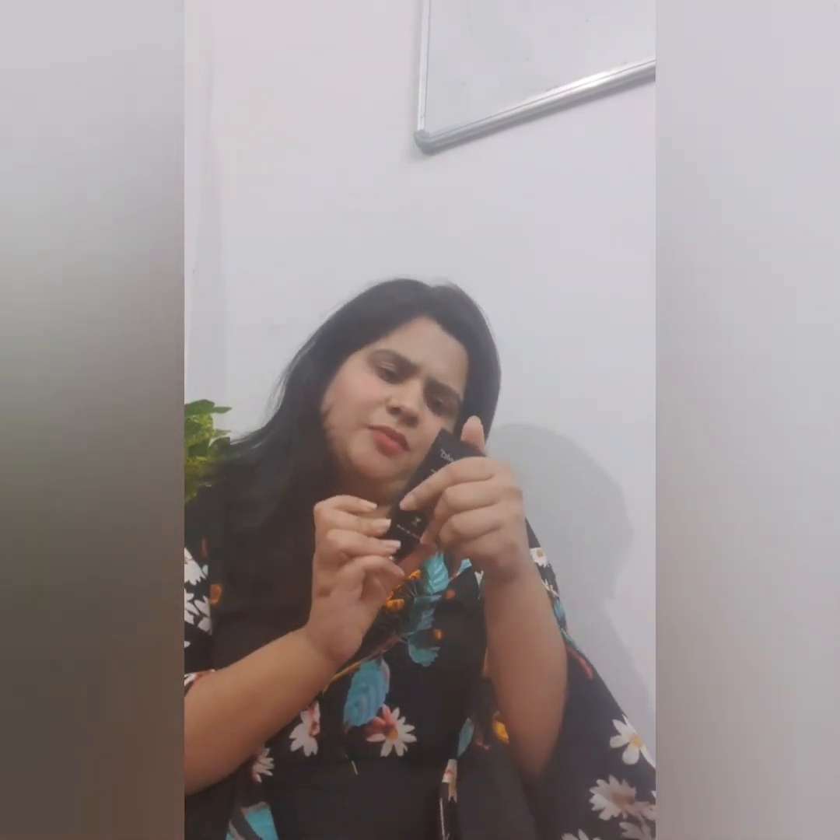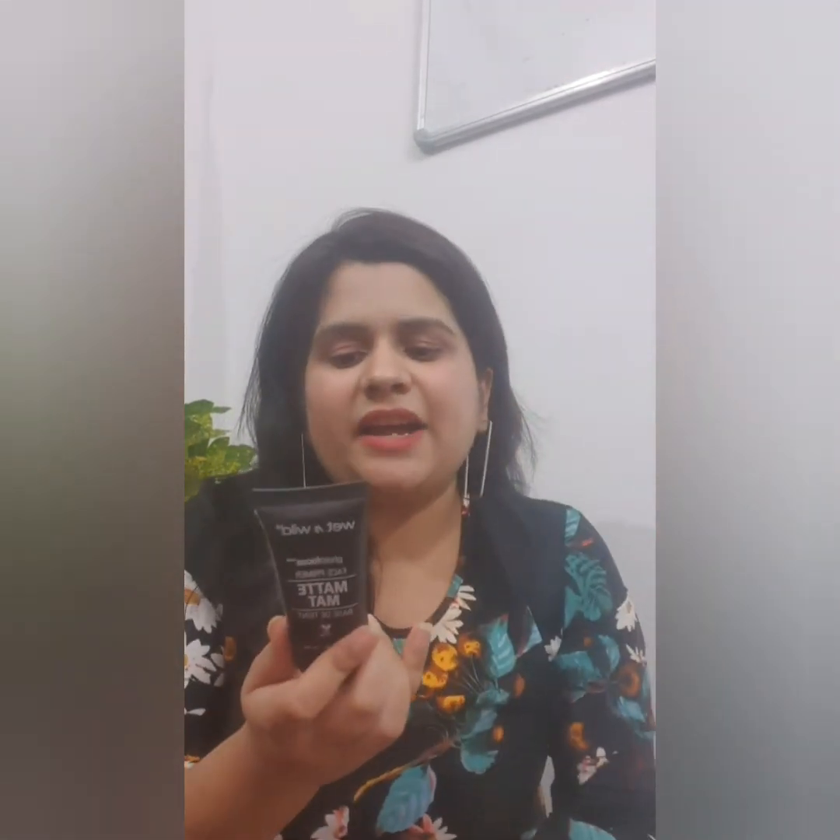The second thing I have is this Wet and Wild primer, which originally retails for around rupees 500 and I got it at a 30 to 40 percent discount. I'll link everything in the description box so you can check them out. This primer is basically non-greasy and it does not leave any color on your face, which I think is a good sign in a primer.